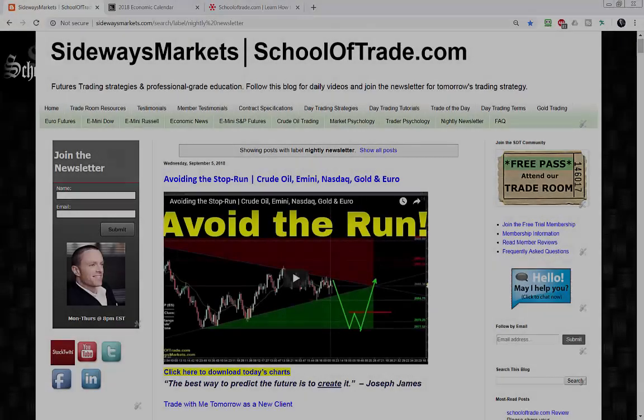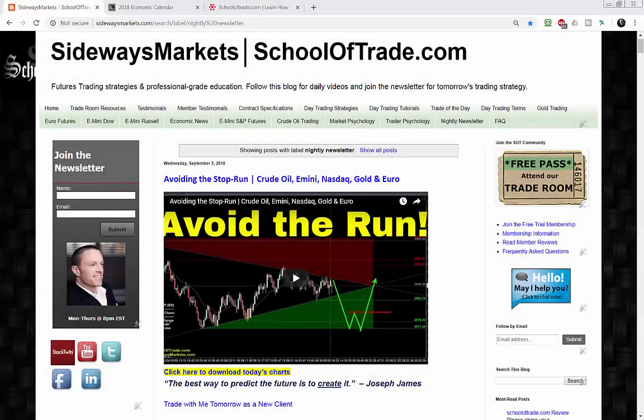It's about that time of day again. My name is Joseph — Thursday evening, September 6th. Welcome back to your nightly newsletter. My job is to help new traders earn consistent profits using a simple and reliable trading strategy. This evening I plan to identify the most reliable trading opportunities setting up for tomorrow's trading session. Tonight I'm covering crude oil, S&P, Nasdaq, gold, and euro.